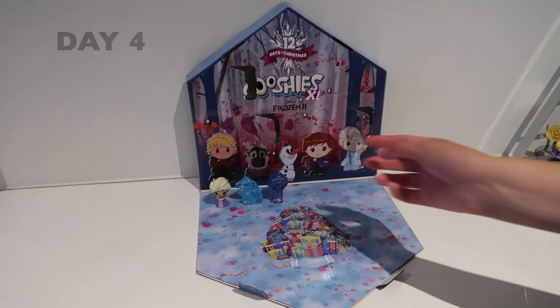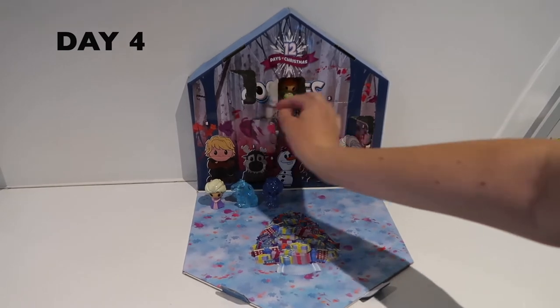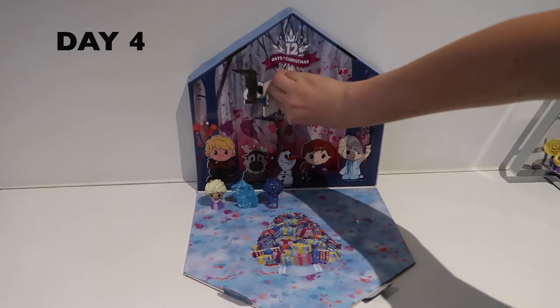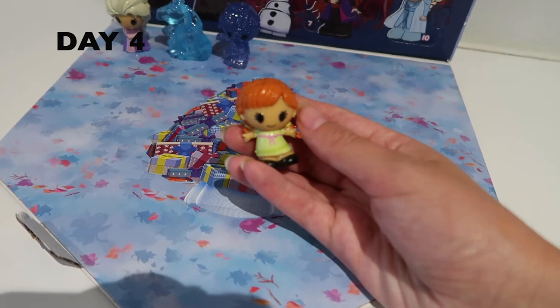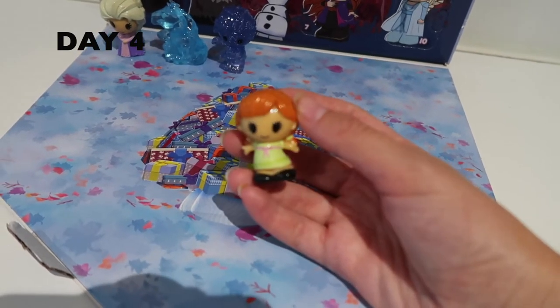We need another character soon. Okay, number four. Yay, I finally got Anna! Okay, we've got our fourth Ushie and it is young Anna. Finally got Anna — my fave.